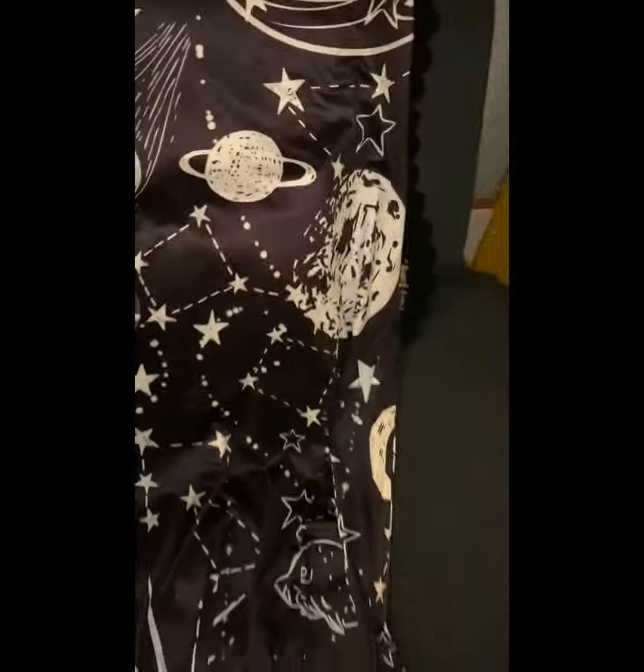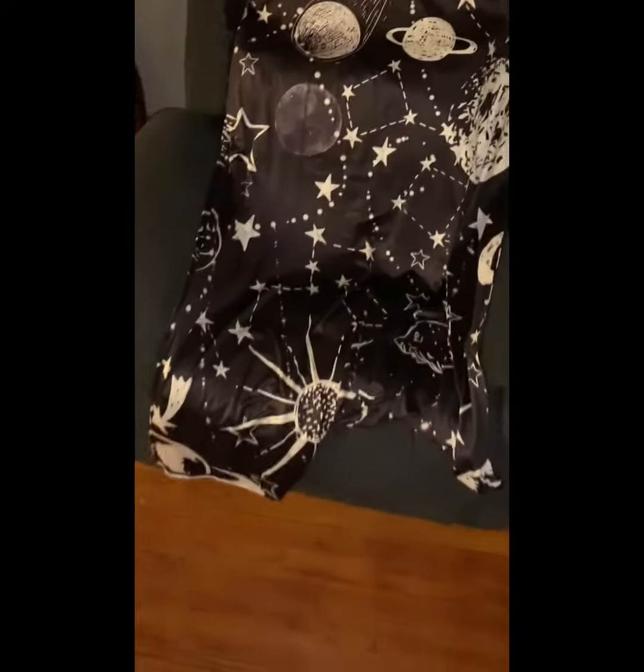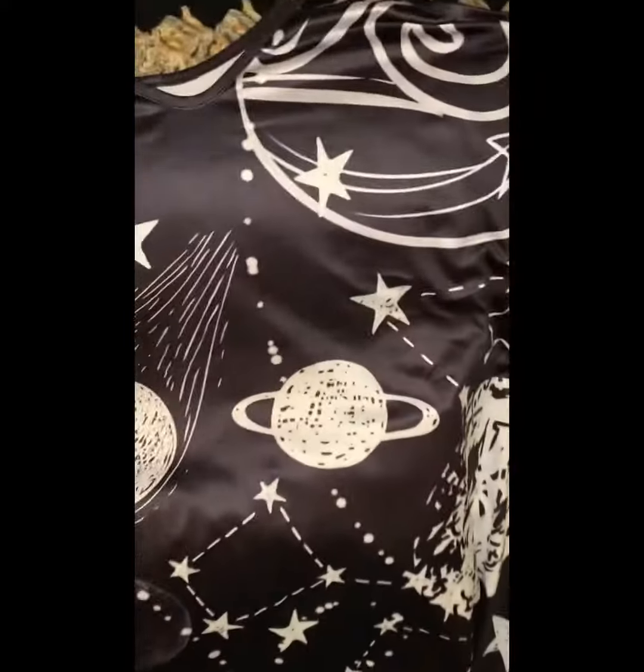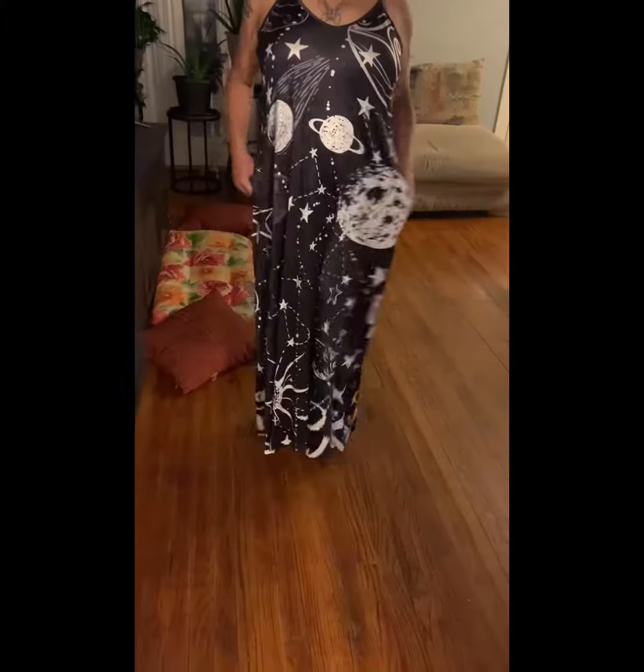I put it on a reclining chair, and as you can see, it covers the whole freaking chair, so I was a little scared. Look at that pattern — oh, it's so cute.